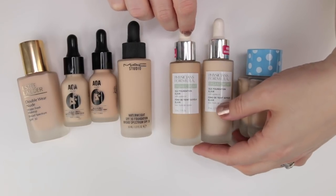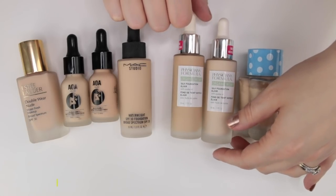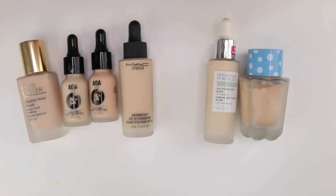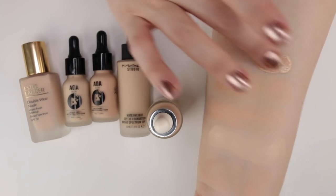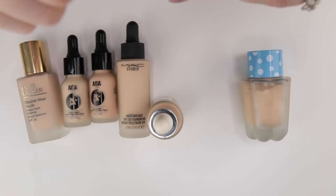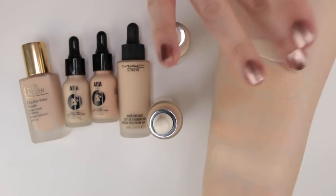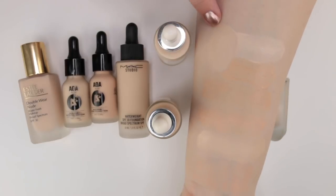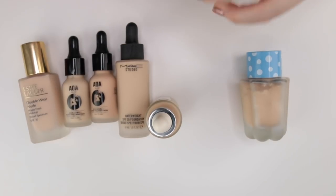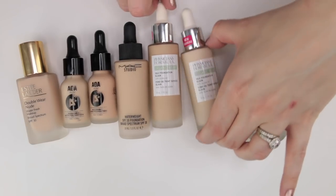These are from Physicians Formula's Organic Wear line. I have the two lightest shades — Fair Pale 01 and Fair to Light 02. I love this foundation but neither shade is a perfect match for me. Fair Pale 01 is just way too light — it looks like a white mask. Fair to Light 02 is slightly better. I've been mixing them to get my perfect shade, and I liked this foundation so much I actually bought multiple shades to get the right color, which I almost never do.